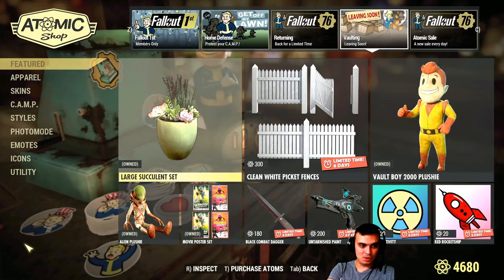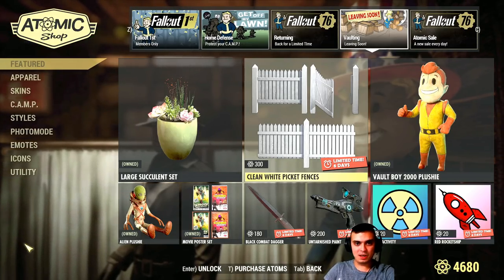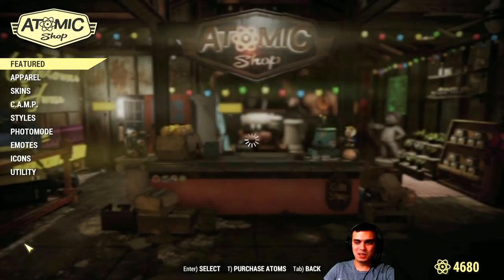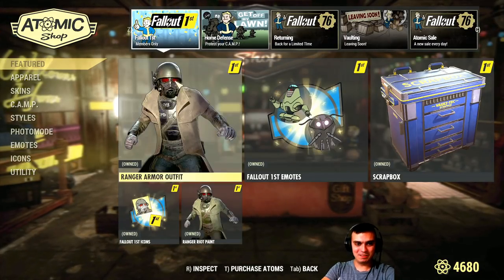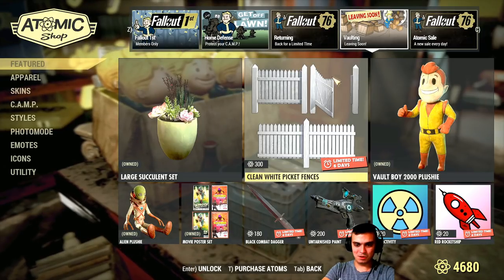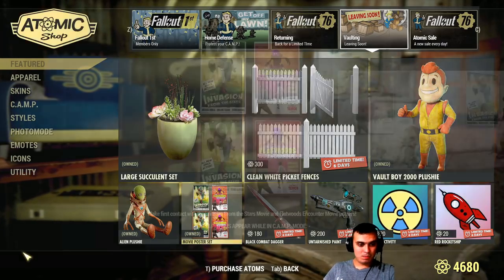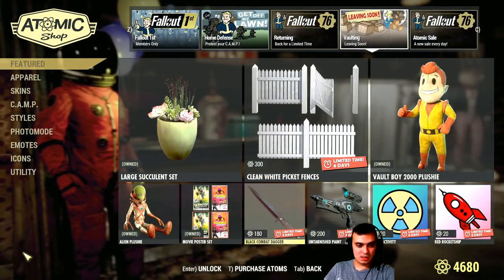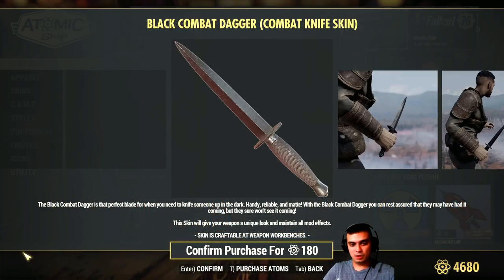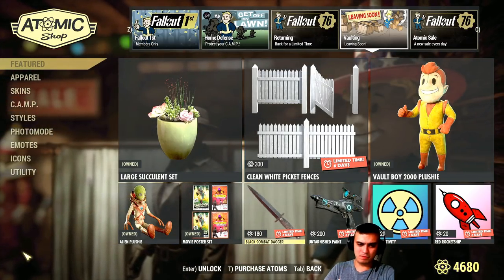Let's go to the Vault — Leaving Soon. We've got more plants. The clean white fence is back with no discount. Usually the returning and vault-leaving sections are always discounted, so that's a bit of a shame. I'm not paying 300 for a fence. We've got more plushies. Movie posters are really nice — I actually bought them at full price. There's also the black combat dagger. I remember covering this item before — there were a couple of skins for the dagger and they had positive feedback.